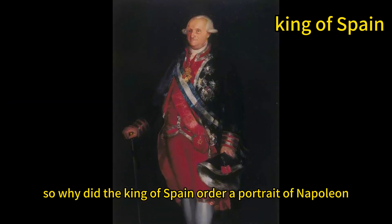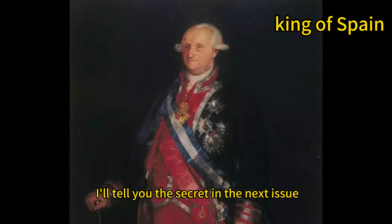So why did the king of Spain order a portrait of Napoleon? I'll tell you the secret in the next issue.